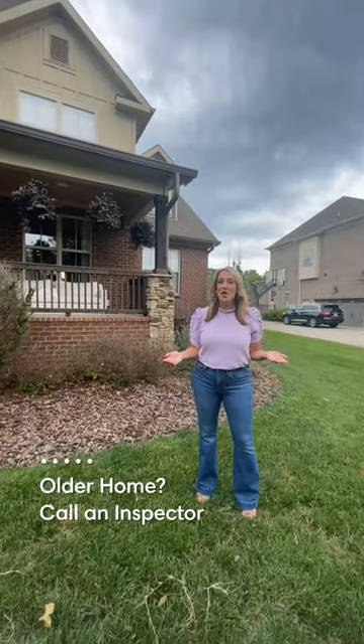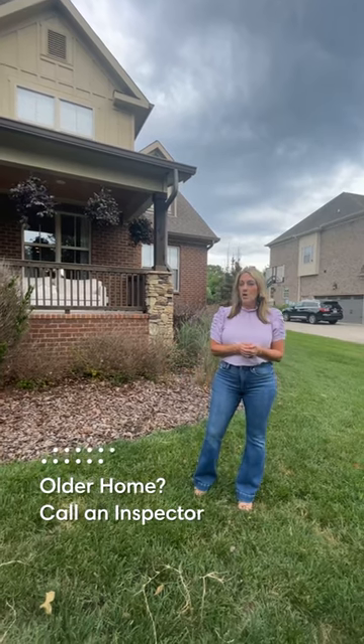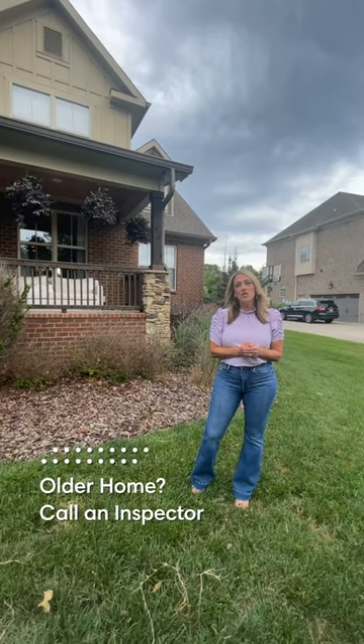If your house has a lot of wear and tear or it is an older home, it may benefit you to go ahead and call a home inspector so that you really know what's going on and what needs to be fixed.